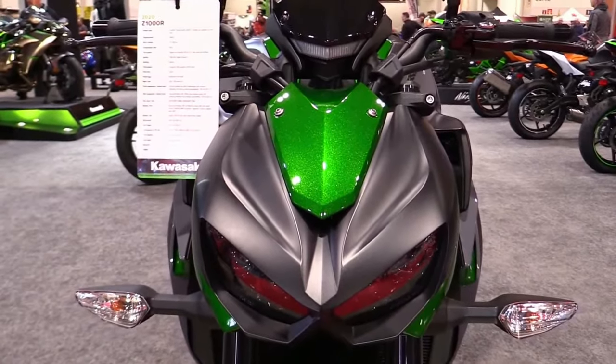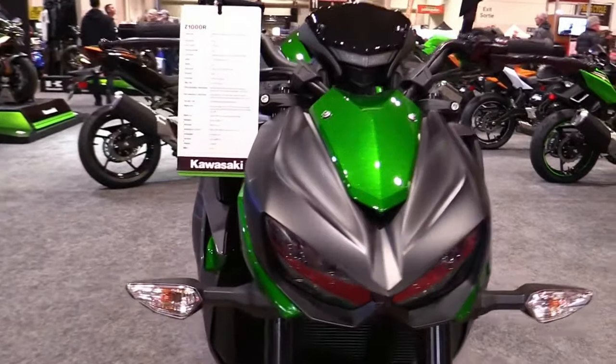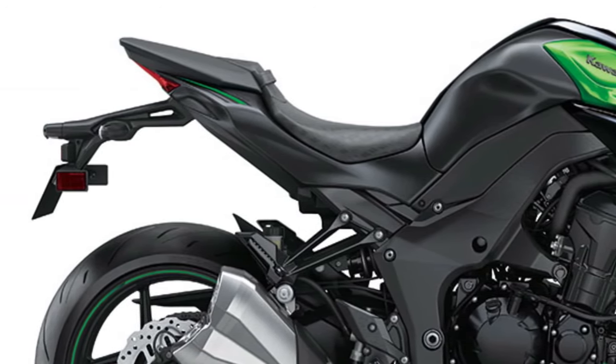The Z1000's ergonomic design prioritizes rider comfort and control, with a sculpted seat, adjustable handlebars, and a forward-leaning riding position that encourages spirited riding while minimizing fatigue on longer journeys.